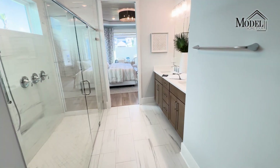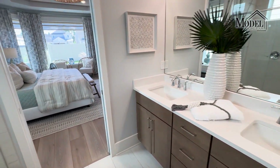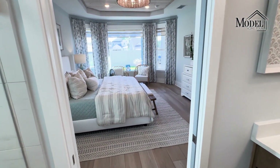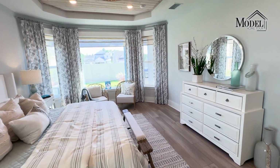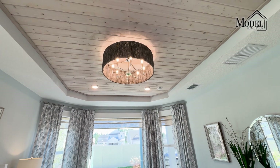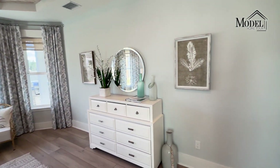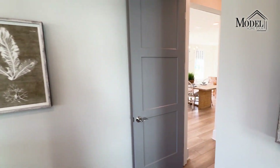All in all, not a bad bedroom-bathroom combo. It has a really light and bright feel, and that tray ceiling with the shiplap is definitely my favorite aspect of this house.